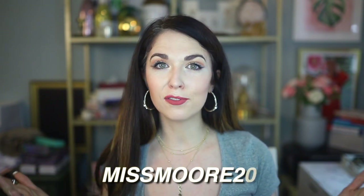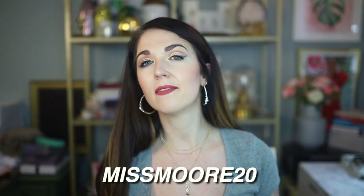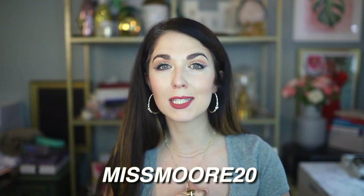That concludes my Etica dainty gold jewelry collection video — I hope you all enjoyed it and maybe discovered a new jewelry brand to love. Now that you've seen the whole collection, if you know of a similar jewelry brand I should check out, please leave me a comment below. And don't forget, if you want to shop any of these pieces, use the code MISSMORE20 for 20% off on Etica's site. Hope you guys have a great day — I'll see you in my next video, thank you so much for watching!